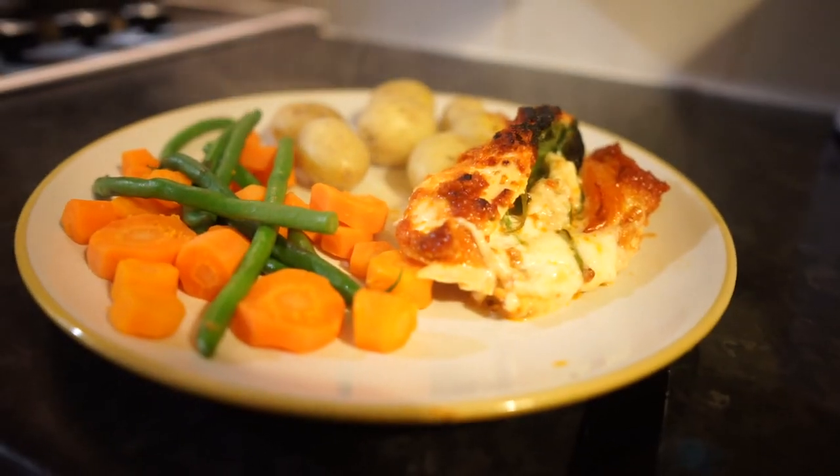I've just finished cooking dinner — stuffed chicken with red pesto, mozzarella, tomato, and spinach. Thank you for watching my video! I hope that gave you some ideas of what to cook for yourself, and I hope to see you next time.